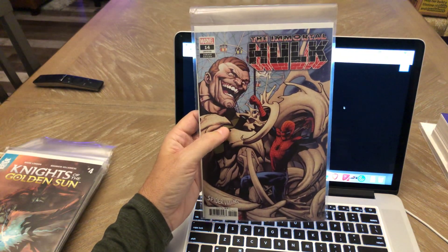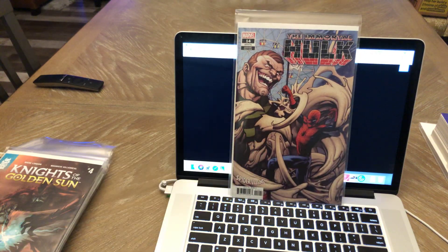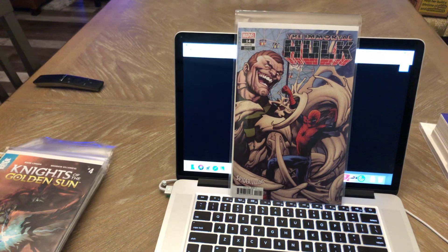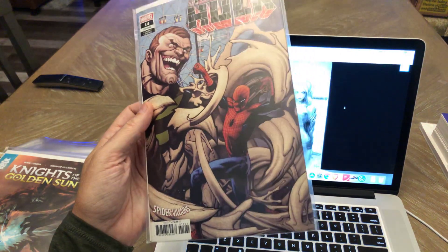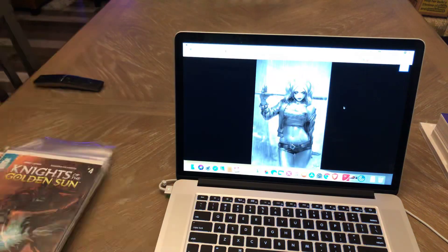Immortal Hulk number 14 — I got the A cover. I pre-ordered the A cover but didn't pre-order the B cover, so I decided to pick that up as well. I think that's a Sandoval cover, if I'm not mistaken, though I'm not too sure who the artist is on that.